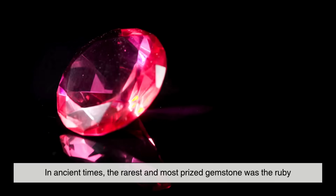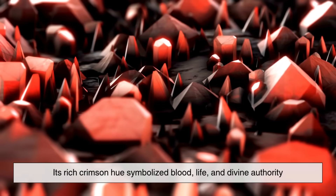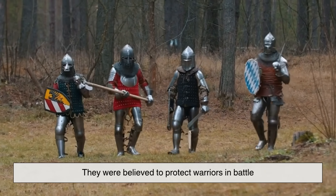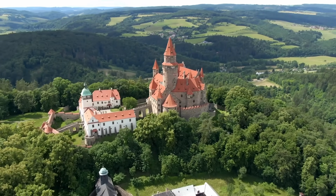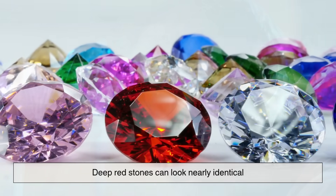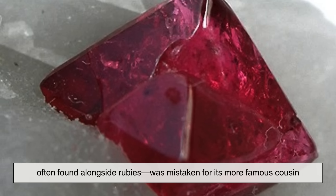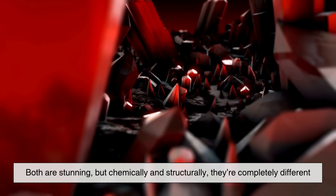Red has always been the color of royalty. In ancient times, the rarest and most prized gemstone was the ruby. Its rich crimson hue symbolized blood, life, and divine authority. From India to Europe, rubies were considered so powerful they were believed to protect warriors in battle and bring prosperity to kingdoms. But deep red stones can look nearly identical, and before modern science, jewelers couldn't tell them apart. For centuries, spinel — often found alongside rubies — was mistaken for its more famous cousin. Both are stunning, but chemically and structurally, they're completely different.